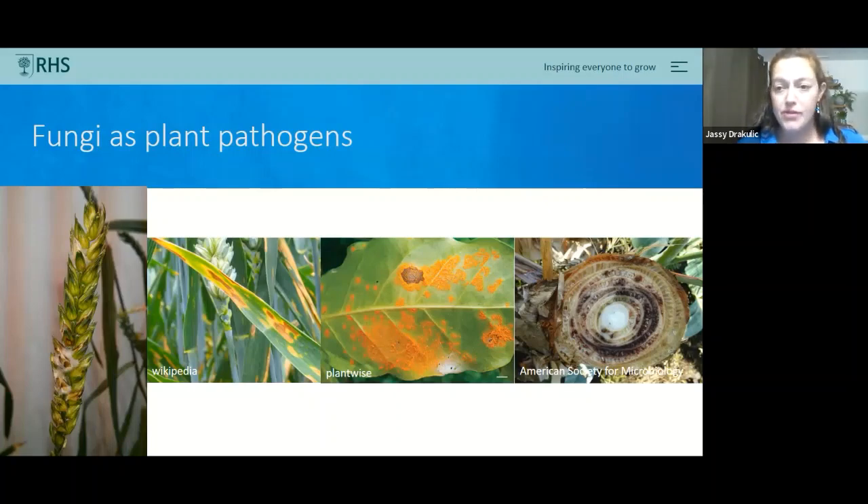Fusarium head blight is caused by a whole complex of different fungi within the Fusarium genus. It doesn't just affect wheat — it can affect barley and corn — and will cause symptoms on the ears, reducing grain yield directly. The grain are not just shriveled and lower in quality; they're also impregnated with mycotoxins, which indirectly lower the economic value. Fusarium can also cause diseases at different stages of wheat's life cycle, including foot rot and seedling blight.